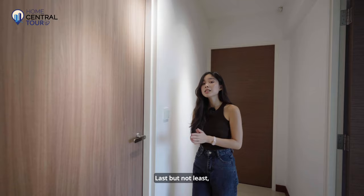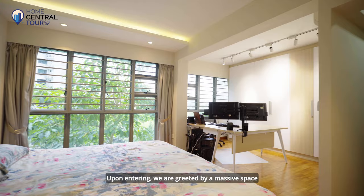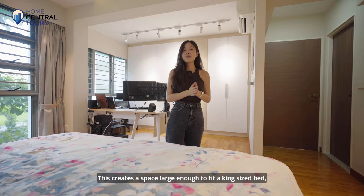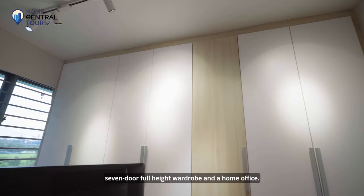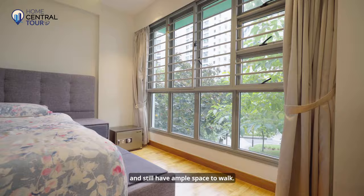Last but not least, let's check out the master bedroom. Upon entering, we are greeted by a massive space made possible by knocking down the wall of the adjoining common room and combining it with the original master bedroom. This creates a space large enough for a king-size bed, a dressing table with an accompanying mirror, a seven-door full-height wardrobe and also a home office. Young parents will be delighted to know there is enough space to add a baby cot and still have ample room to walk.